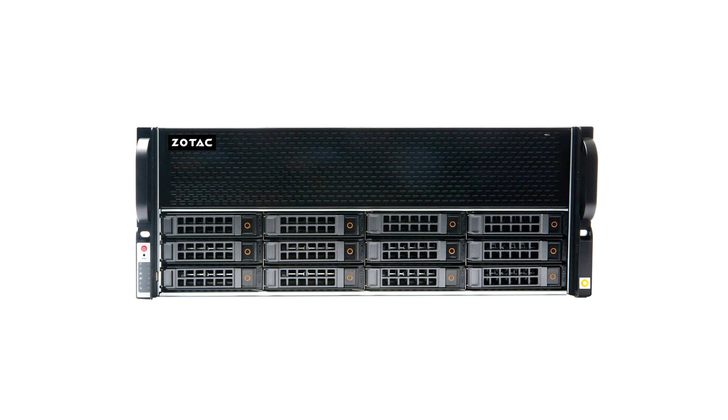Advanced Series: Offered in 4U rack servers, the Advanced Series is a step up from the Essential Series and leverages PCIe Gen 5 slots for increased throughput,